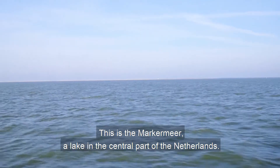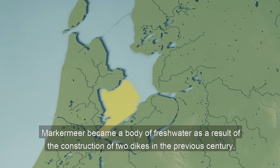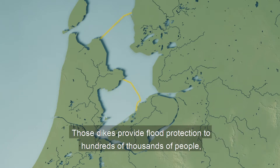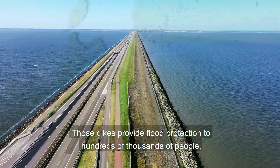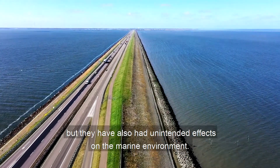This is the Markermeer, a lake in the central part of the Netherlands. Markermeer became a body of fresh water as a result of the construction of two dikes in the previous century. Those dikes provide flood protection to hundreds of thousands of people, but they have also had unintended effects on the marine environment.